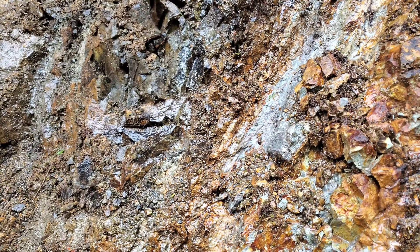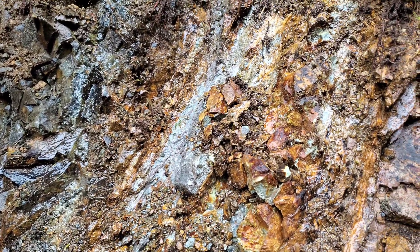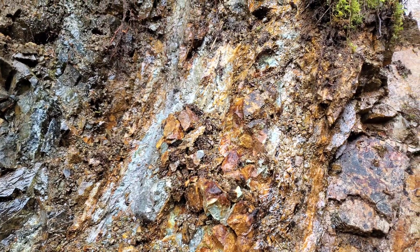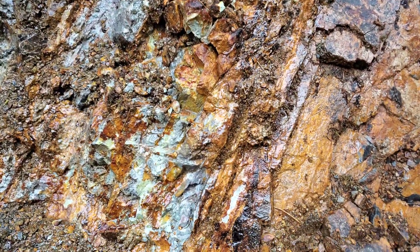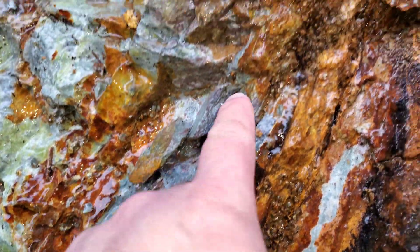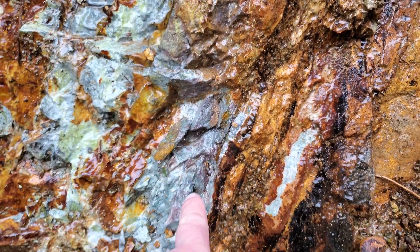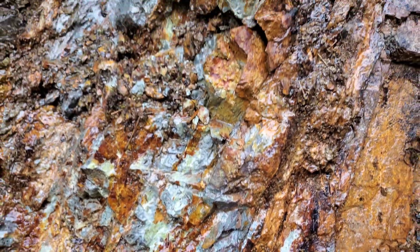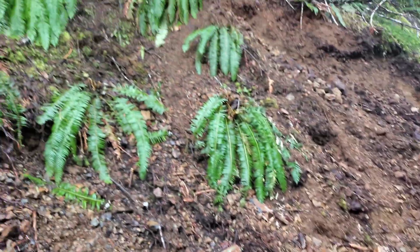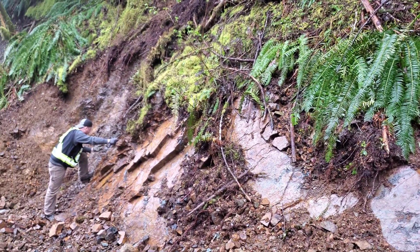We've gone another 1,000 meters — 3,000 feet or one kilometer — and we have found the exact same stuff the entire way. This is a little interesting showing here and you can see some of the staining here. This kind of gives you the indication that there's some cadmium present.